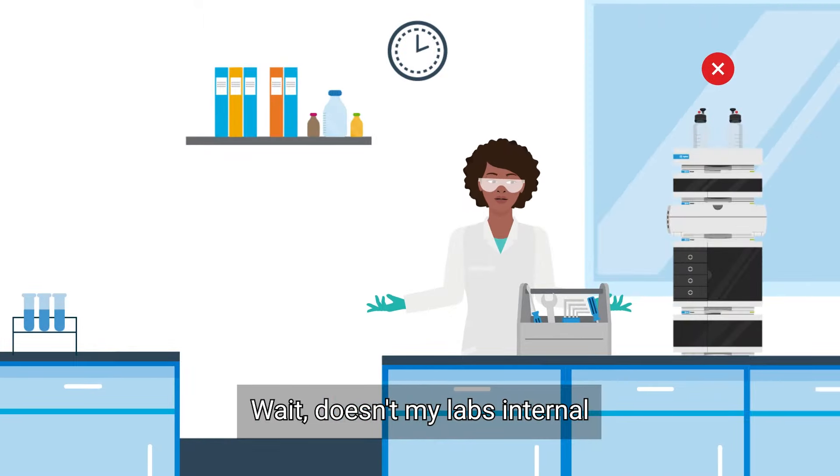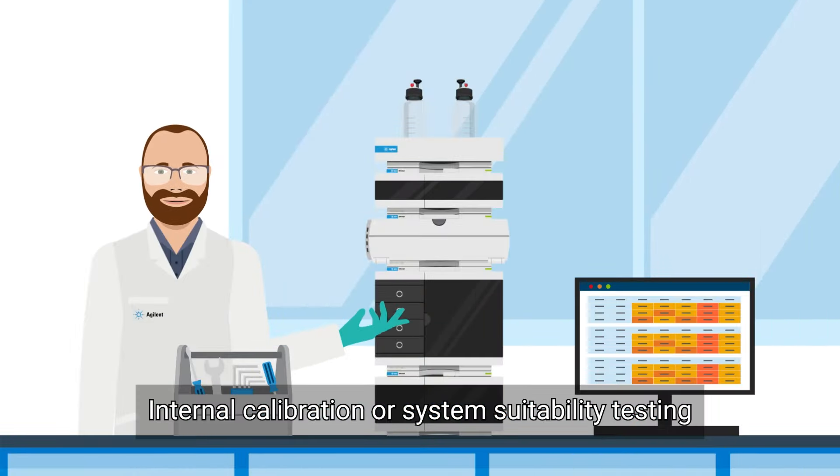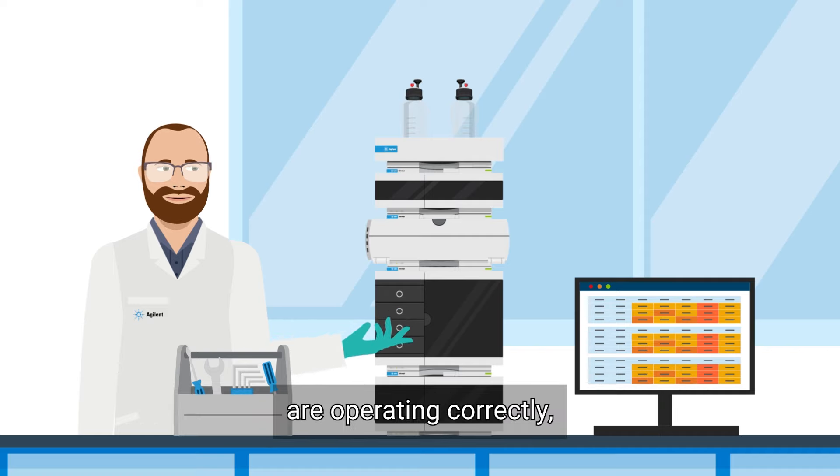Wait, doesn't my lab's internal calibration already do that? Actually, it doesn't. Internal calibration or system suitability testing is not designed to confirm instruments are operating correctly.